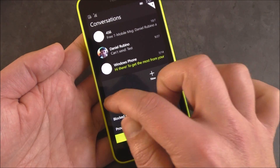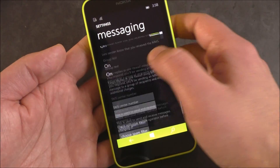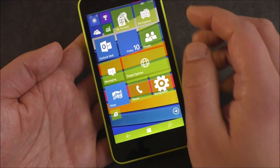Here's the main messaging settings as well. You have your text message backup. This is actually a pretty familiar screen from what's already on messaging in Windows Phone.